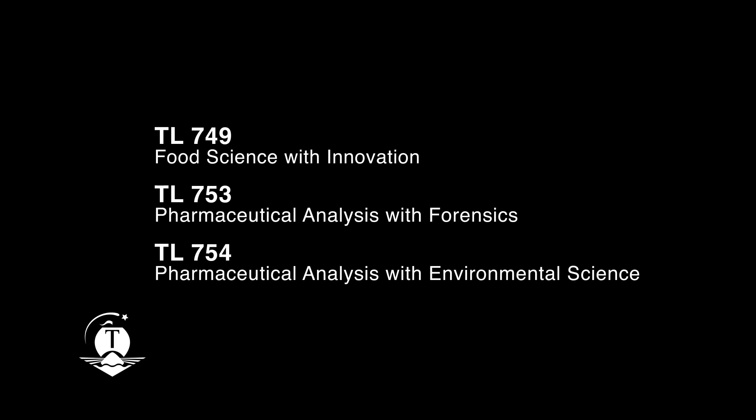The Biological and Pharmaceutical Science Department at the Institute of Technology, Tralee, has a long and successful track record in providing pharmaceutical science courses, covering both biology and chemistry streams.